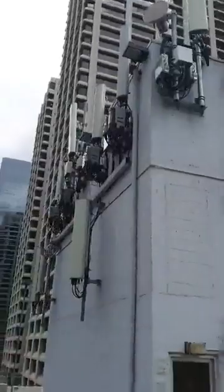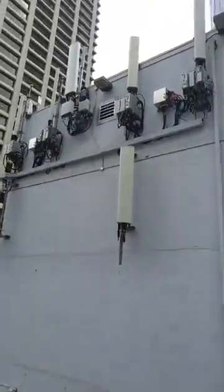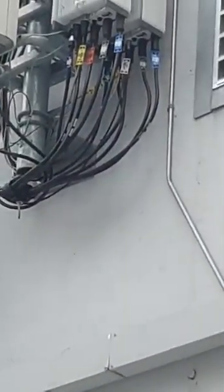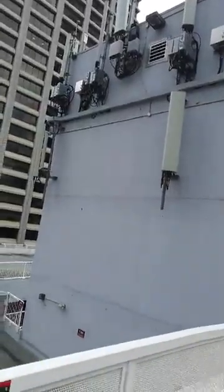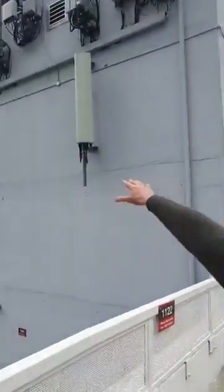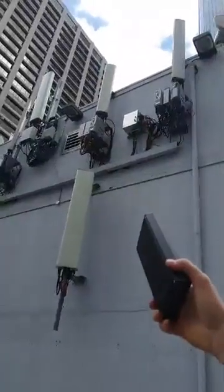Look at this monstrosity here. Are you able to see anything if you zoom in? Look at the different units. This is already set up for 5G. These ones below here — these look like the ones that were there before. I bet you these were 3G, 4G — the lower ones. And then they upgraded it.